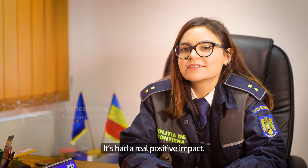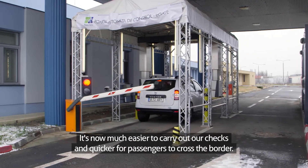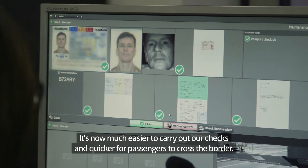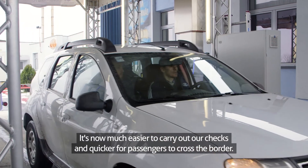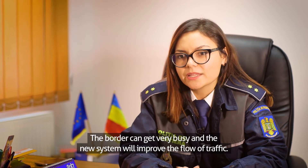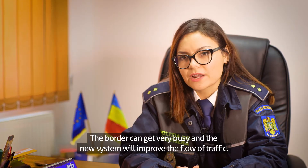It's had a real positive impact. It's now much easier to carry out our checks and quicker for passengers to cross the border. The border can get very busy and the new system will improve the flow of traffic.